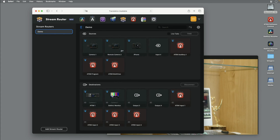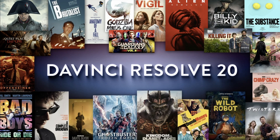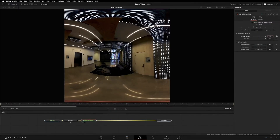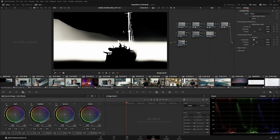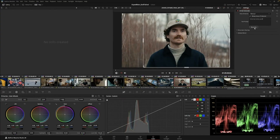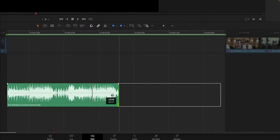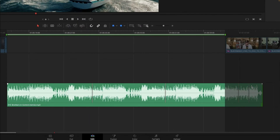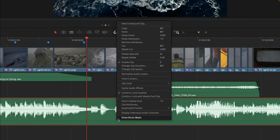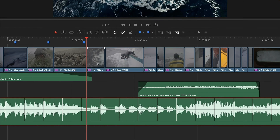Then we came to the thing I was looking most forward to in this presentation, and that was the announcement of DaVinci Resolve 20. DaVinci Resolve 20 looks very, very interesting. It has more than 100 new features and a lot of AI tools, things like an AI Music Editor that will let AI help you make your song longer or shorter if it doesn't fit your edit. You can now also show where the beats are in the timeline when editing to the beat — that's a new thing.